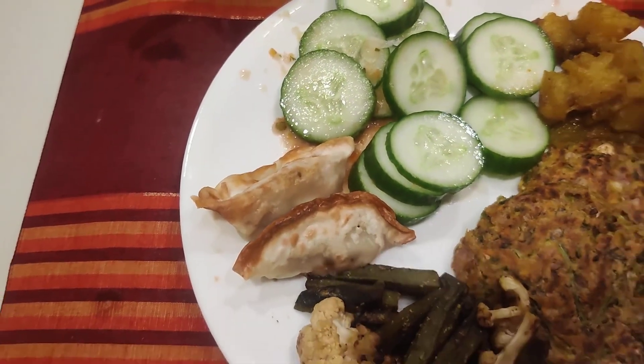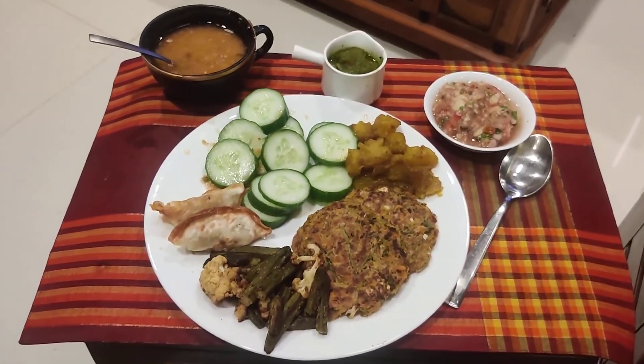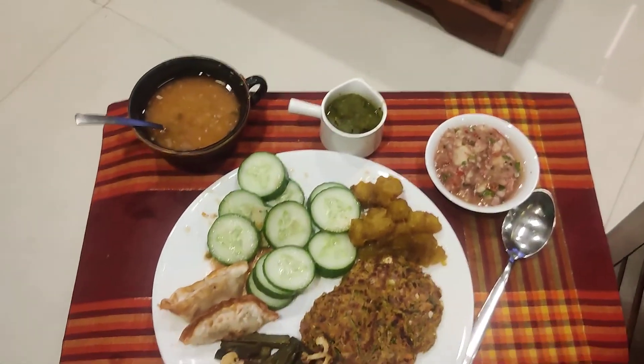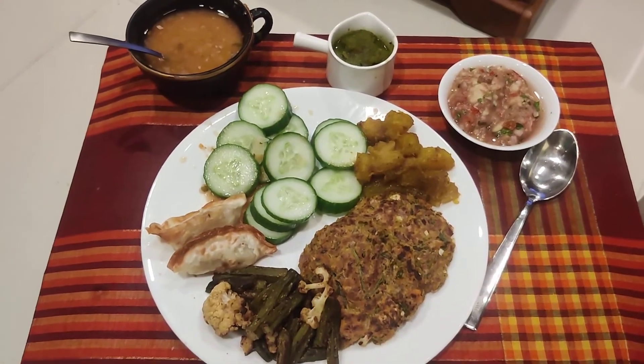And finally the air fried chicken momo. It looks fried but actually it's air fried. So a fantastic healthy early dinner, if one may call. This is the assortment created by Sumita. Bon appétit.